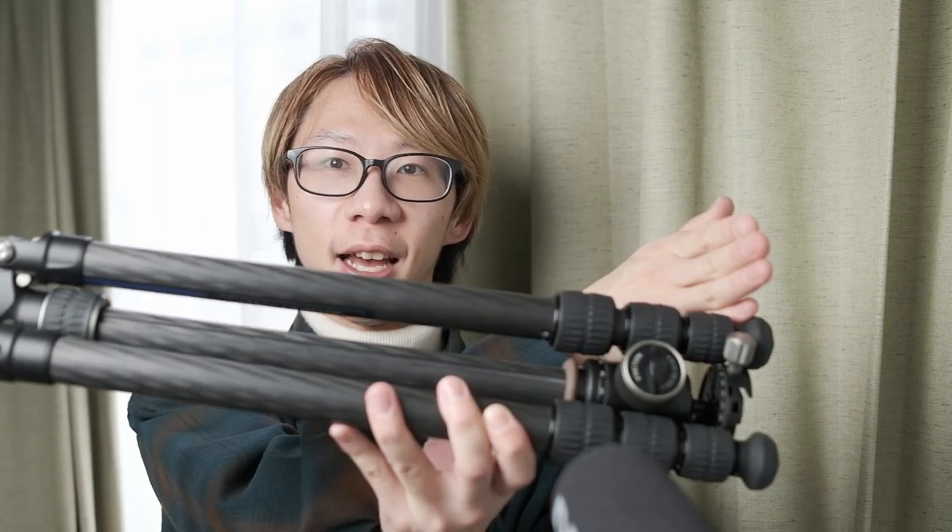When you fold the tripod down 182 degrees, the folded length is roughly 450mm. From all the travel tripods I've tried, I strongly feel 450mm is the sweet spot. Anything bigger protrudes a lot when hanging beside your backpack, and anything smaller means you lose stability. I think 450mm is the right range when shooting with a medium format camera.